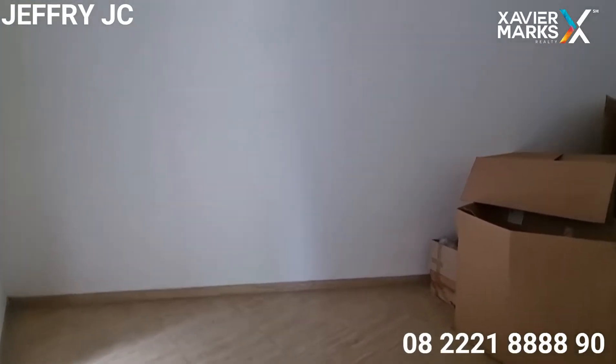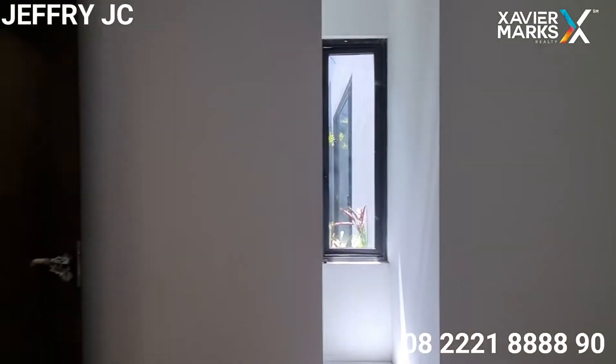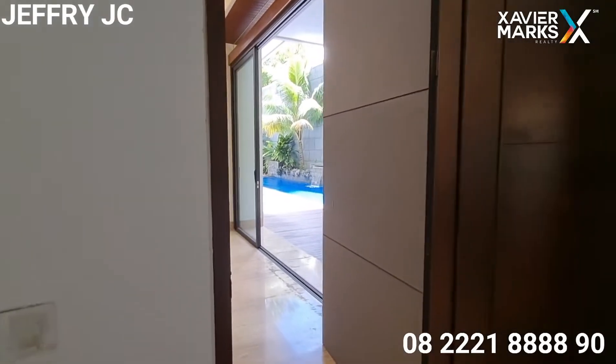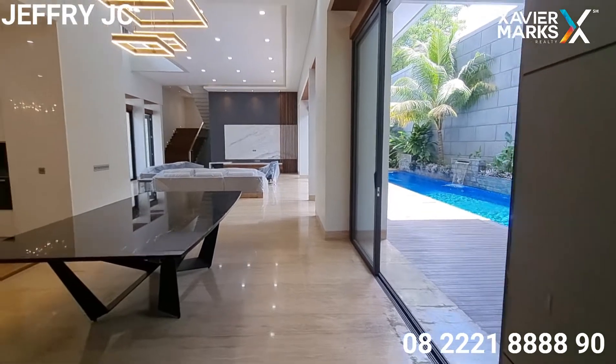Selanjutnya ada satu ruangan yang bisa digunakan untuk gudang, ataupun mau digunakan sebagai ruang kerja atau kantor juga bisa, disesuaikan saja dengan kebutuhan.